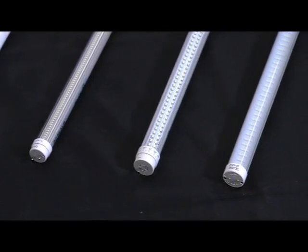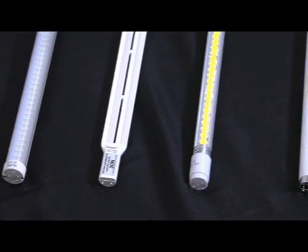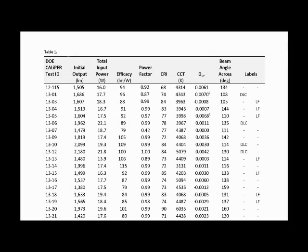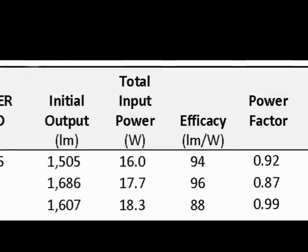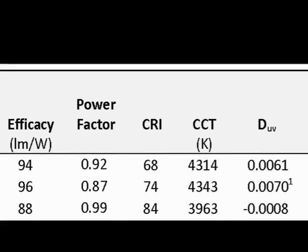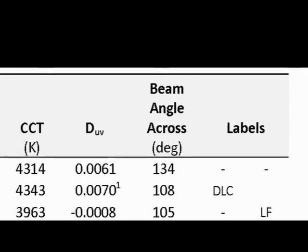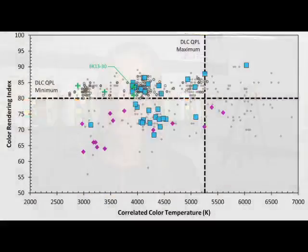What surprised me is the range of products on the market. Some very good LED tube products come from manufacturers that give you all the information you need to make your decision — like input wattage, color temperature, and color rendering index, as well as light output once mounted inside a specific type of fluorescent troffer. But we found that a lot of manufacturers, especially ones fairly new to the market, didn't know what kind of information the end user or specifier needs. Color is a really important piece of information in that regard.